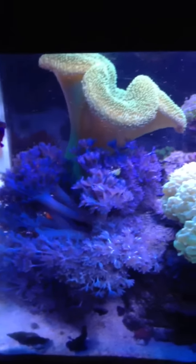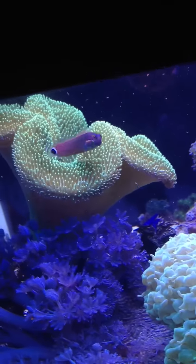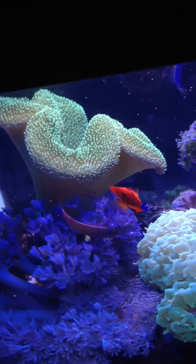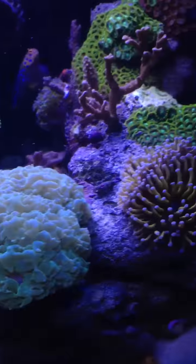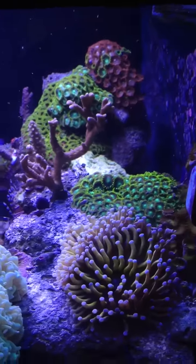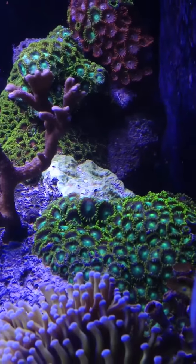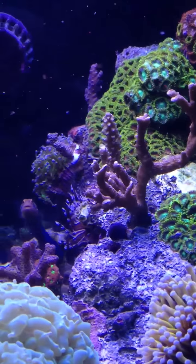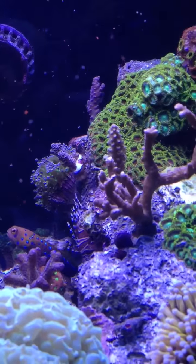My pulsing xenia is just doing great. Toadstool leather doing well right there, and there's my blenny. My pink polyp green Capricornis is still expanding on this rock. My Red Planet is still growing nice, my Milli, my Neon Green Acro tip.